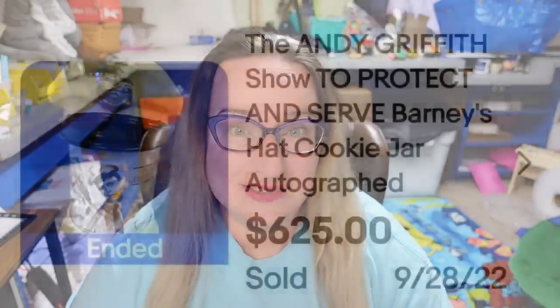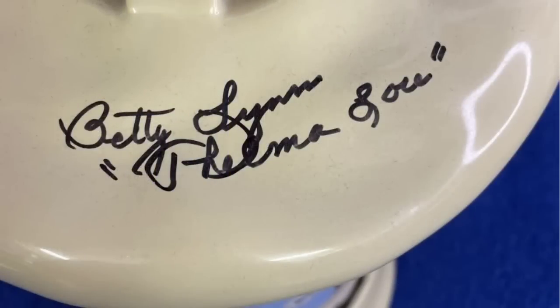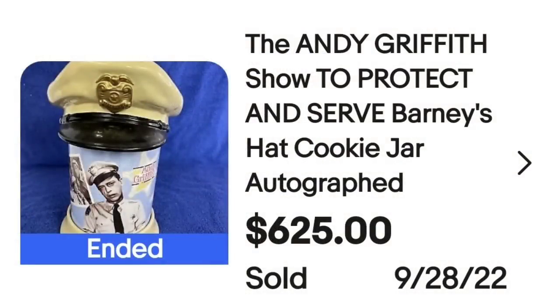Up next is another really cool Andy Griffith cookie jar — Barney's Hat. This is the Andy Griffith Show 'To Protect and Serve' Barney's Hat autographed cookie jar, also autographed by Betty Lynn a.k.a. Thelma Lou. This one also sold for $625. You can see it is autographed on the top of the hat, and on the bottom it shows the Andy Griffith Show, 2004 Mayberry Enterprises. A great sale at $625.